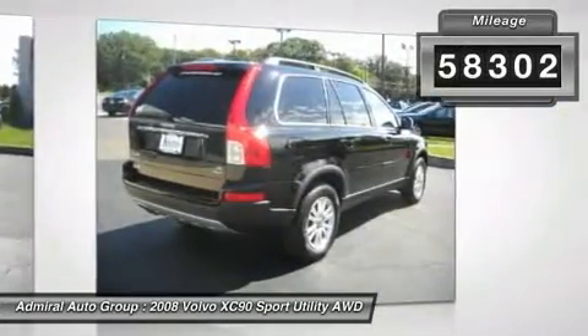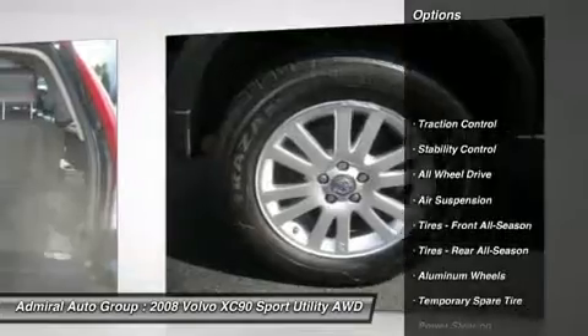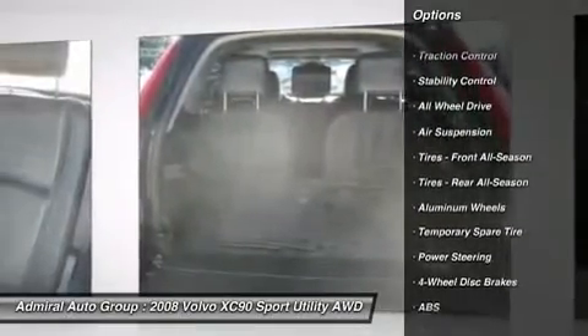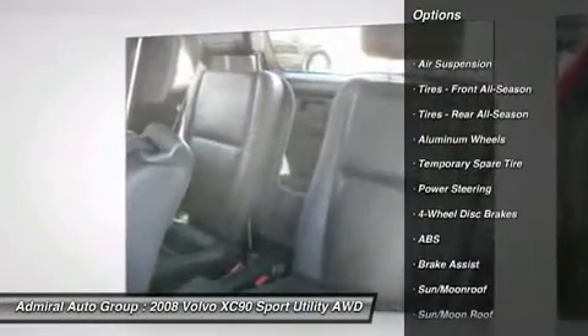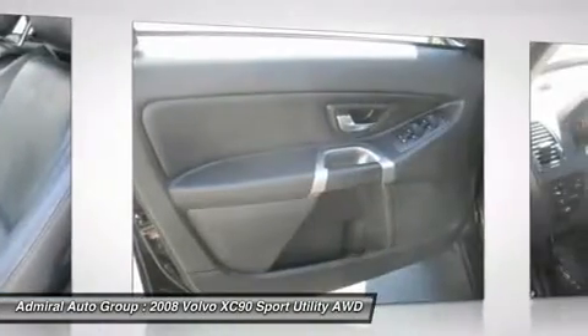Here are some of this vehicle's great options: stability control, power passenger seat, all-wheel drive, steering wheel audio controls, traction control, CD changer, anti-lock braking system, adjustable steering wheel, power steering, cruise control.